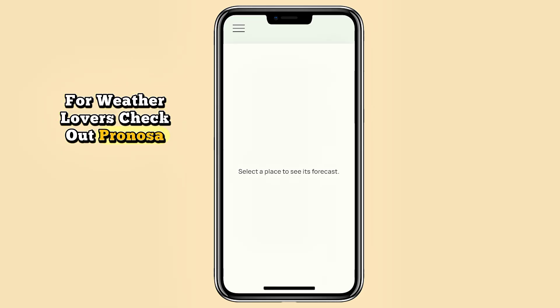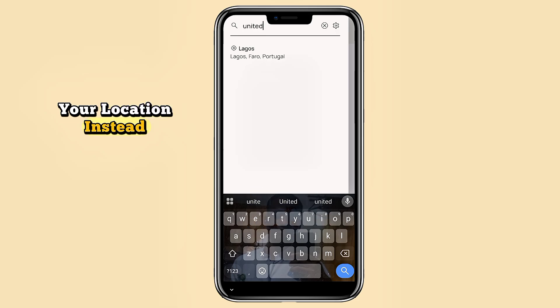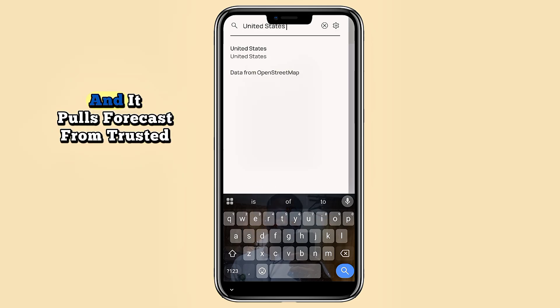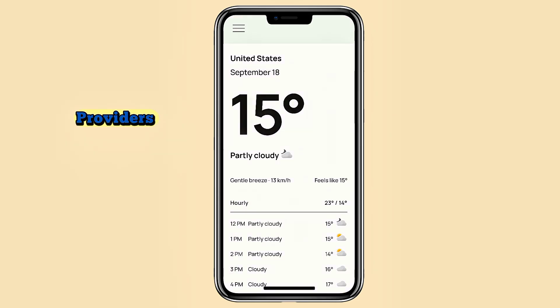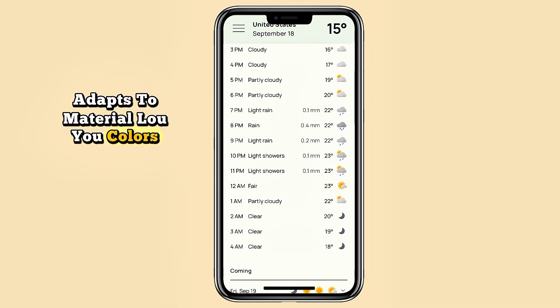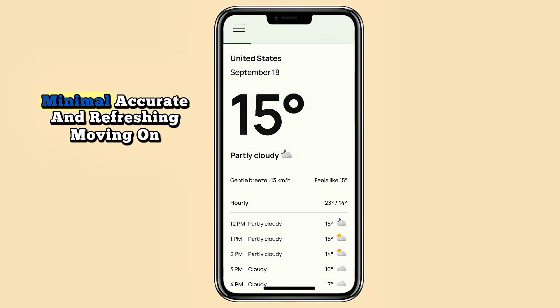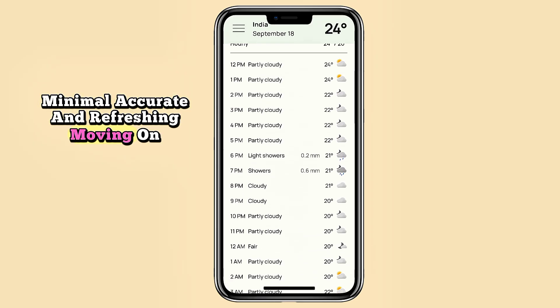For weather lovers, check out Prognosa. It's clean, free, open source, and doesn't spy on your location. Instead, you type in the city you want and it pulls forecasts from trusted providers. It supports light and dark themes, adapts to Material You colors on Android 12+, and focuses on privacy with zero tracking — minimal, accurate, and refreshing.